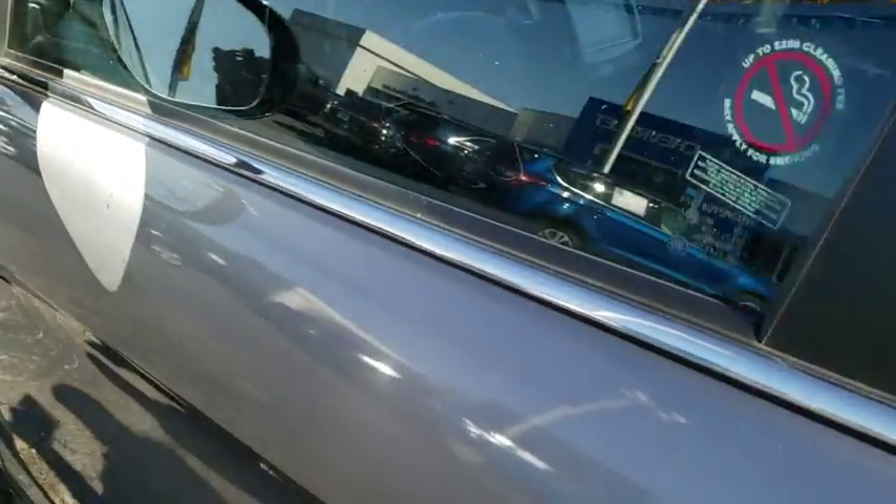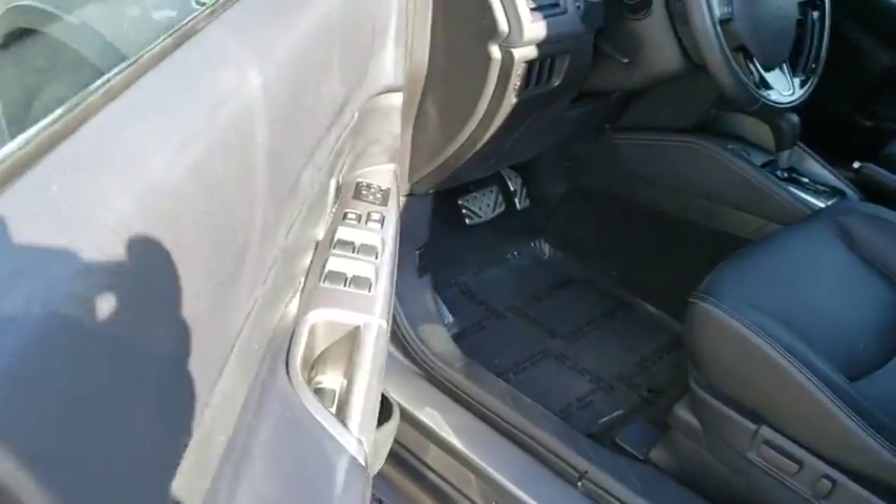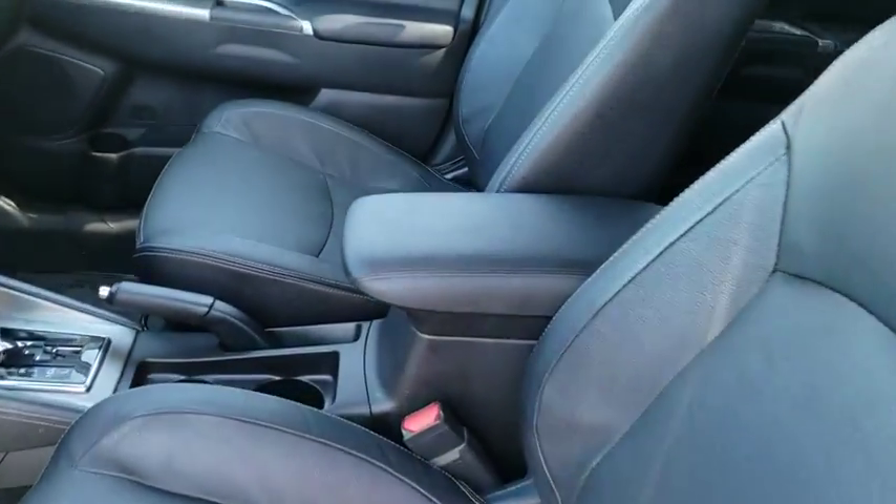Brake assist, leather seats, tachometer, power driver's seat, rear window wiper, driver vanity mirror. Your new ride is just a phone call away.